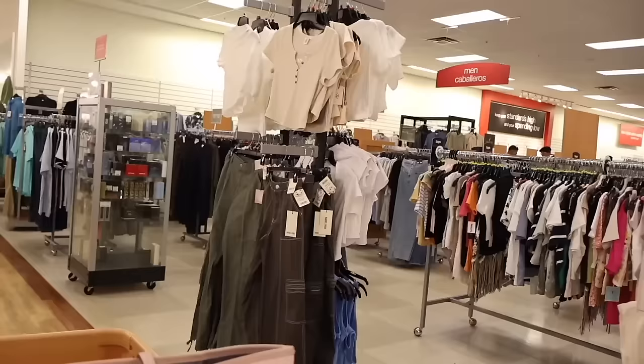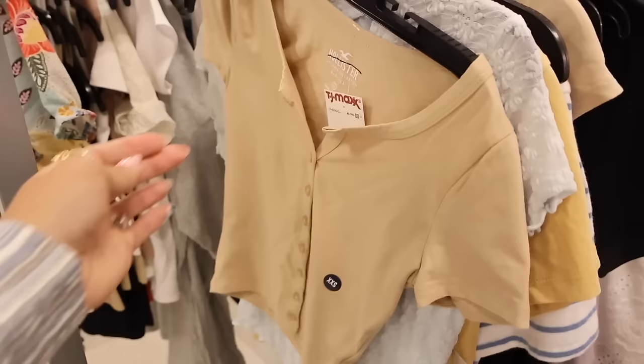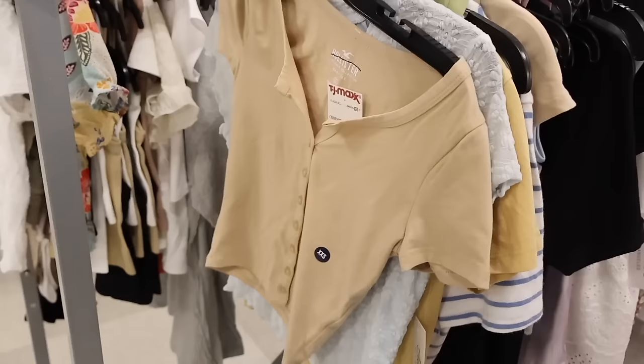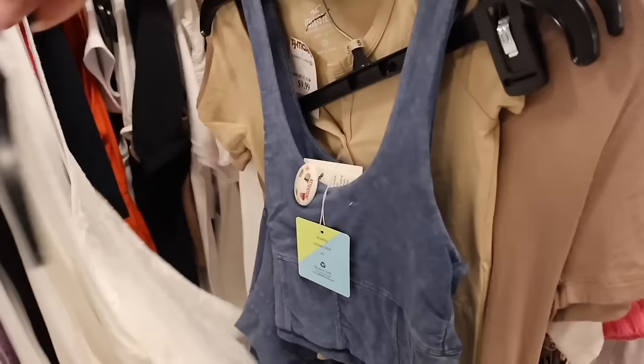Right next to the purses they have a huge clothes section — last time I scored on the Barbie long-sleeve top. They actually have Hollister! We usually never see that brand here. There's a really cute crop top — baby tee — for only $10. It's a size XXS; if it were a regular XS I'd definitely bring it home. They also have Abercrombie — a star shirt for only $10!